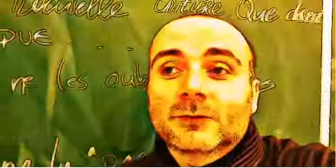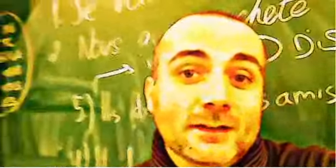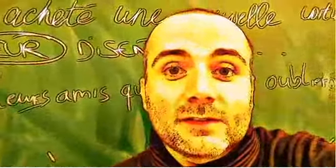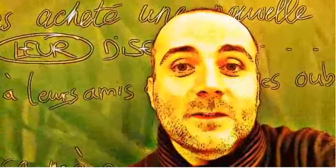Hi everyone and welcome to your French video lesson. In this lesson we will try to discover together how to pronounce correctly one word or one expression. The idea is quite simple: you will see the expression or the word, I will read it and then I will let you pronounce it, so that you can compare your pronunciation and my pronunciation. So let's start now.